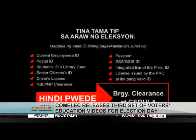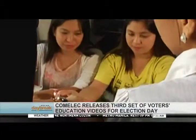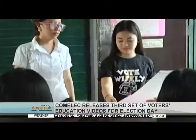The Community Tax Certificate and Barangay Certificate will not be accepted as an identification card. Second, sign your name in the voters' list. Afterwards, the BEI will give you the ballot including a ballot secrecy folder.